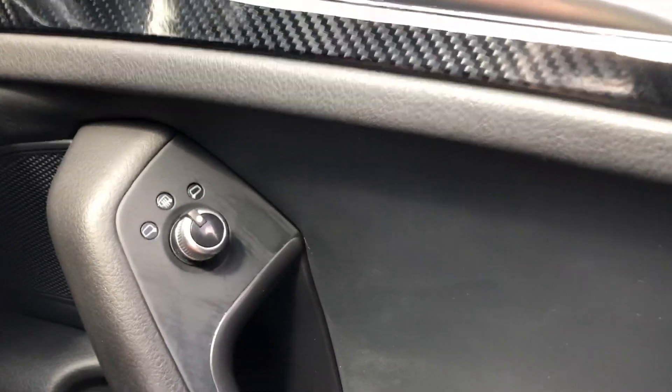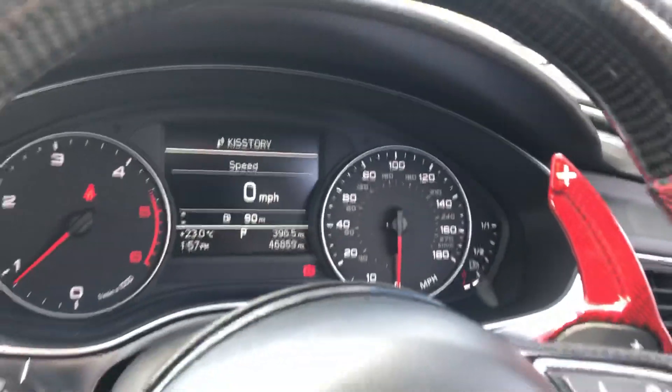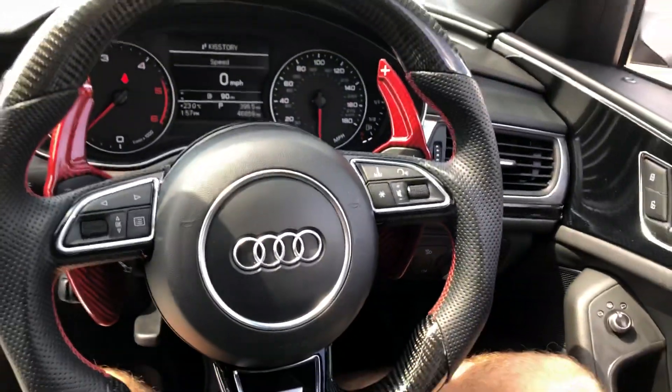Cruise control which is on the stalk here, electric mirrors which are heated, auto lights, black panel display — ready to drive away.